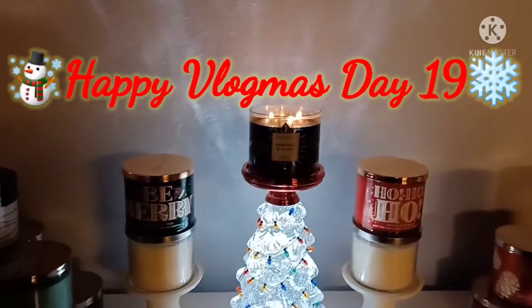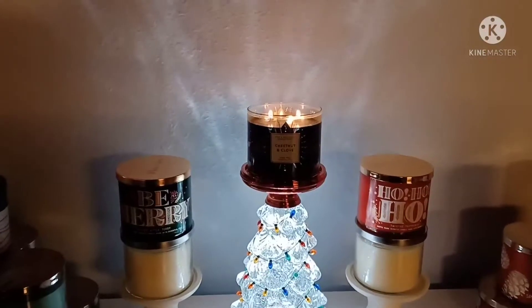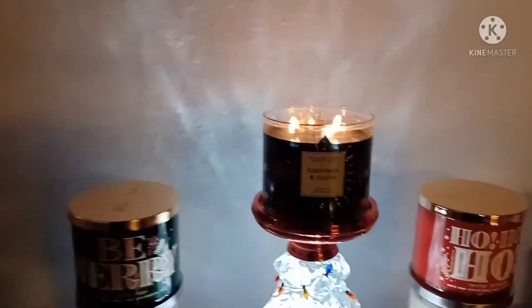Ho, ho, ho! Welcome to 12 Days of Candles. Tonight we are burning chestnut and clove. This is a beautiful blue candle.